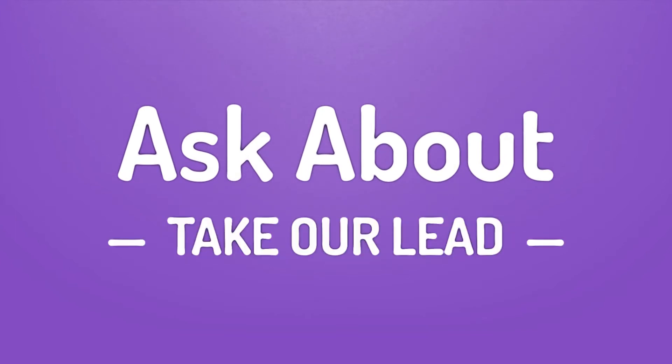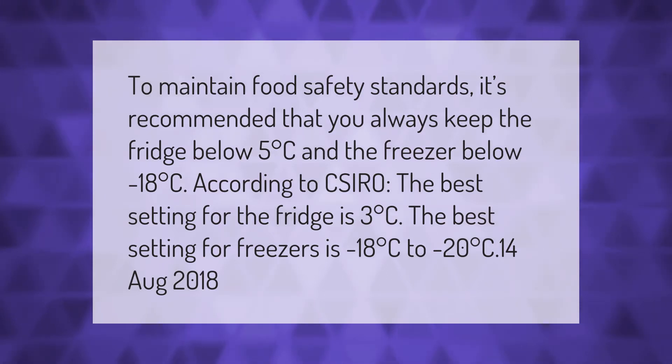Take our lead — let's help you make your mark. Our goal is your satisfaction. To maintain food safety standards, it's recommended that you always keep the fridge below 5 degrees Celsius and the freezer below minus 18 degrees Celsius. According to CSIRO, the best setting for the fridge is 3 degrees Celsius, and for the freezer, minus 18 to minus 20 degrees Celsius.